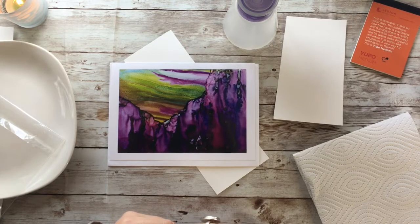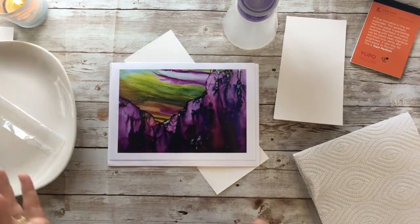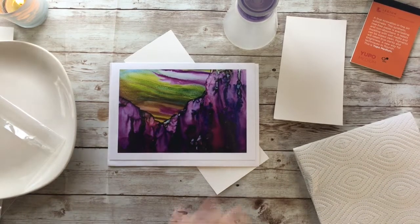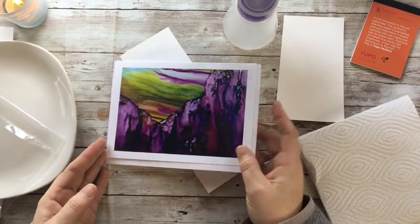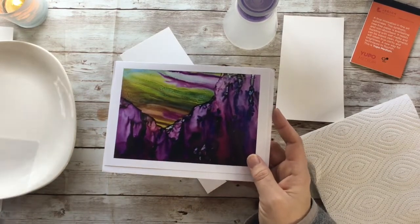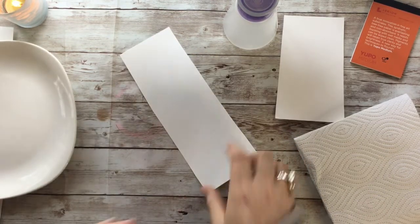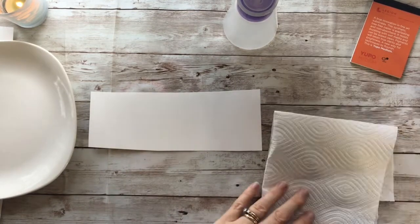The great thing about alcohol ink is it does what it wants to do. It's a great medium to work with in conjunction with watercolors, especially if you are a tight watercolorist and have a hard time letting things go very loose. Alcohol ink really helped me loosen up my watercolor paintings. I'm still a tight painter when it comes to watercolor, but I can at least do it now — before it was really tough for me.